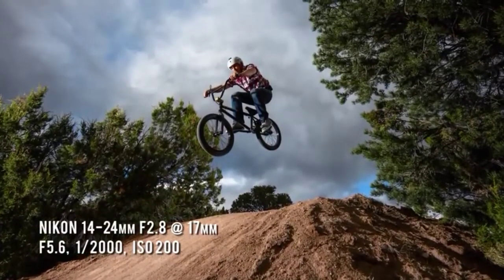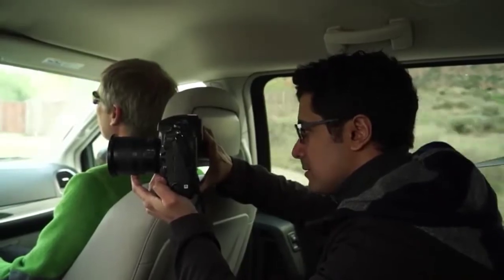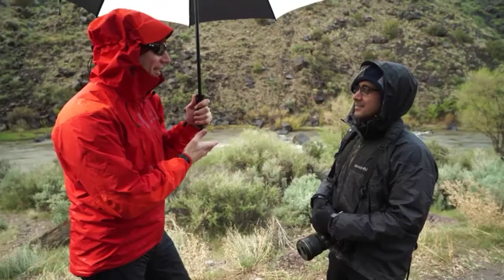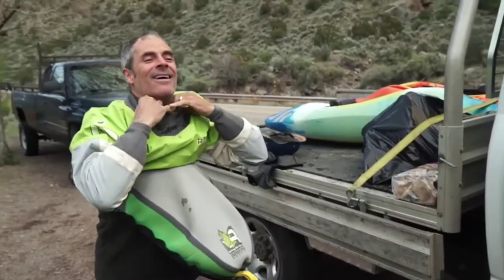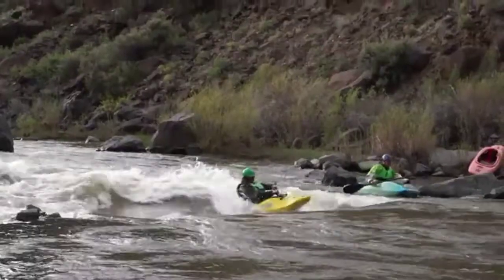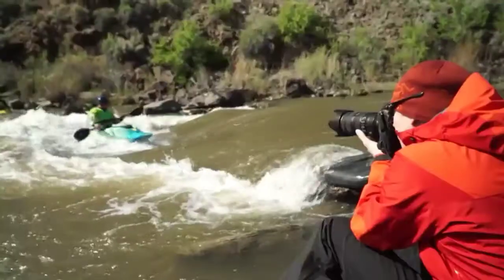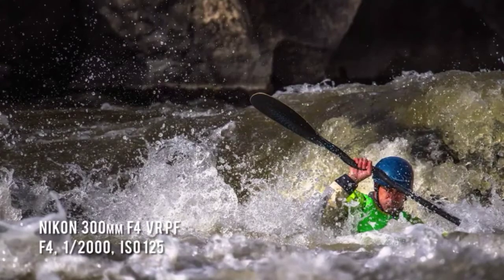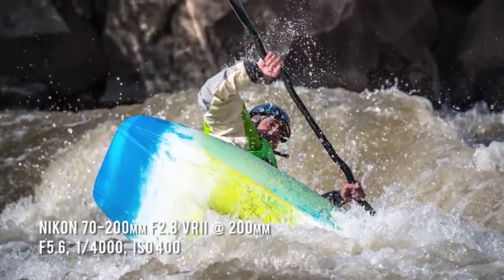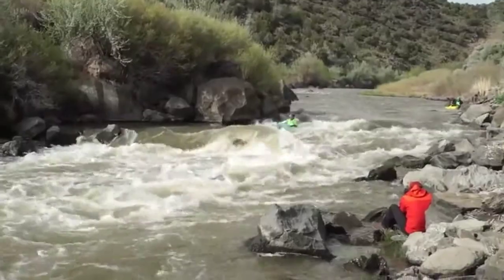Satisfied with our results, we called it a night. The next day, we headed out to the Rio Grande to shoot some whitewater kayakers. I consider whitewater kayaking to be probably one of the toughest things to shoot with autofocus because the kayaker is not moving in a straight line — there's always whitewater wave splashing in front of them, behind them, and water drops all around them.